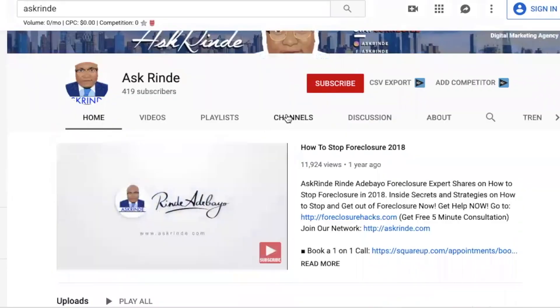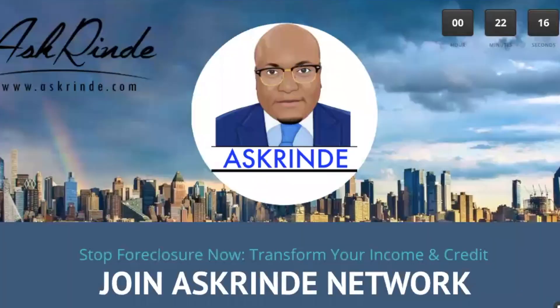What's up everybody, welcome to Ask Rindy. I'm Rindy Adebayo, digital entrepreneur, real estate entrepreneur, and top producing real estate agent here in New Jersey. Welcome to Ask Rindy — if it's your first time at the channel, please hit the subscribe button and smash the like button. I do videos about foreclosure, income, and credit, and I would love to have you as a part of our growing network all around the country.